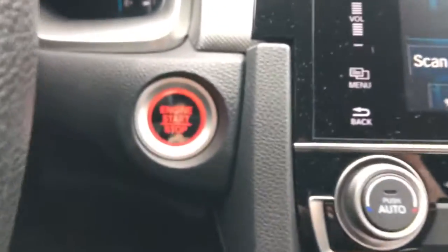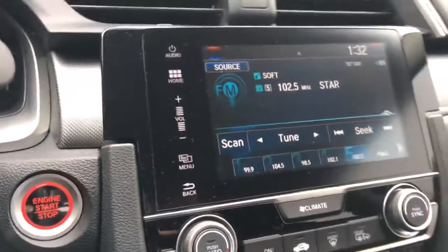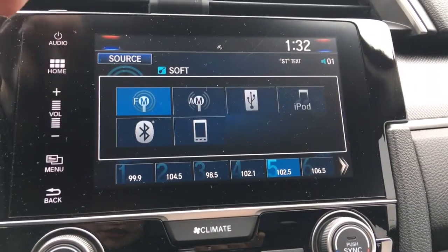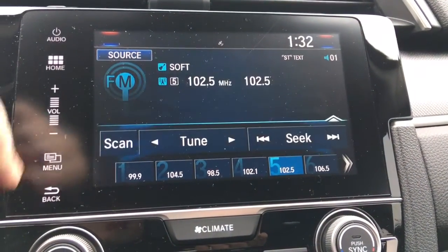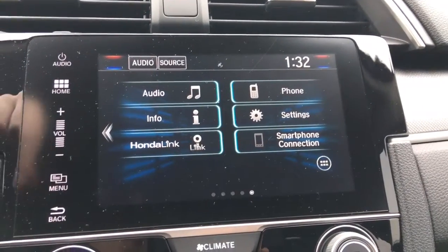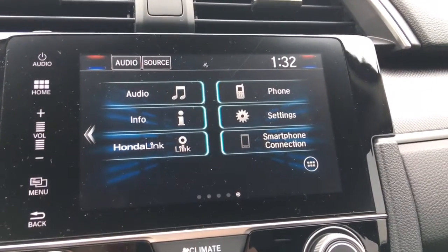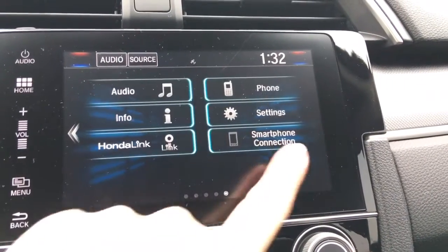And over this way, you can see it is a push button start. Here you can see our touch screen — we can navigate using buttons on the screen or the touch screen itself. Check out all these different ways to listen to your music, and you can also use these buttons along the side to navigate through. From your main page, we've got your audio, phone, info settings, Honda Link Connect, and your smartphone connection — so your Android Auto or Apple CarPlay, as well as whatever else you want to add.